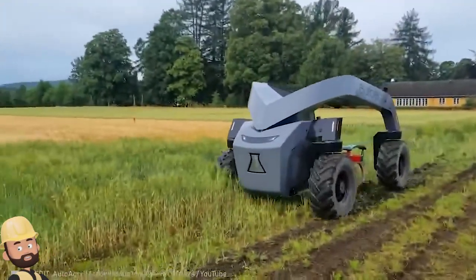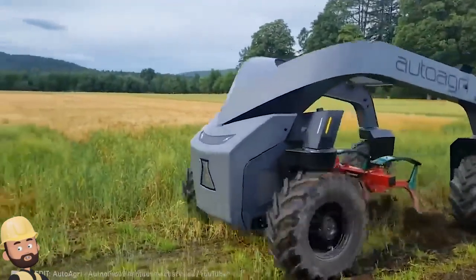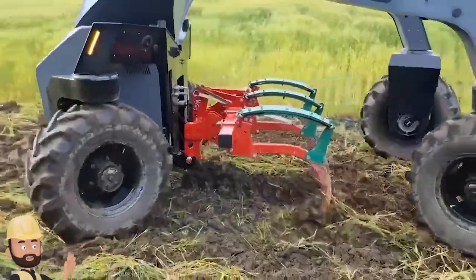You're looking at a one-stop solution for all your agricultural needs. It's really mind-blowing.